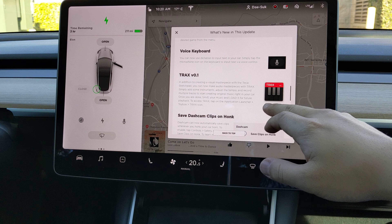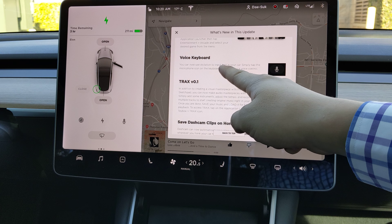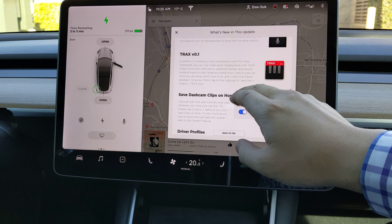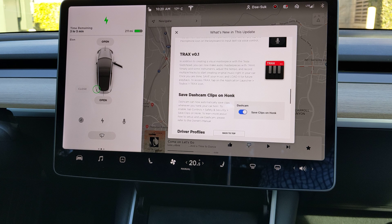It can detect my voice as text. And this is another additional app where you can make your own music.